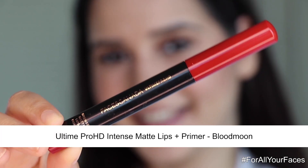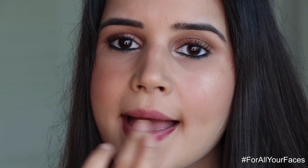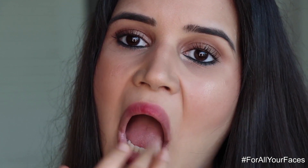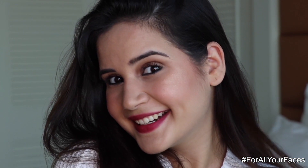Now I'm going to use the Faces Canada Ultime Pro HD Intense Matte Lips Plus Primer in the shade Blood Moon 20. I'm applying it with my fingers because it gives a very natural look, and I kept making it darker until I loved it. That's my final makeup look — it's matte but also giving a natural glow. Now I'm quickly going to wear my saree and jewelry and show you guys.